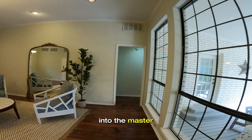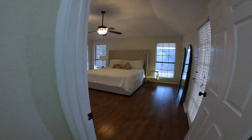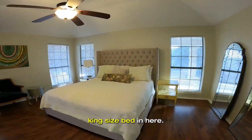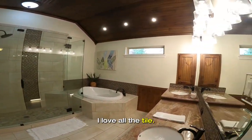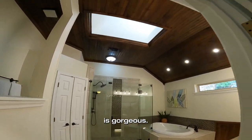We're going to enter into the master over here. This house has been freshly painted just recently. There's plenty of room for a king-sized bed in here with windows everywhere — it looks fantastic. Updated bathroom — I love all the tile. The bead board on the ceiling is gorgeous.